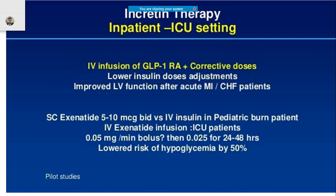In the ICU setting, management differs from the ward. You give IV infusion of GLP-1 plus corrective dosage, adjusting insulin doses to improve left ventricular function — particularly in patients with myocardial infarction or congestive heart failure. Alternatively, subcutaneous exenatide can be given at 5 to 10 micrograms twice daily. For pediatric burn patients, IV insulin can also be given.